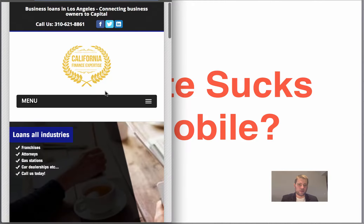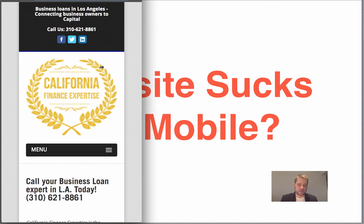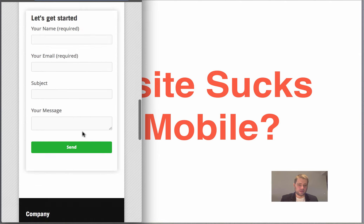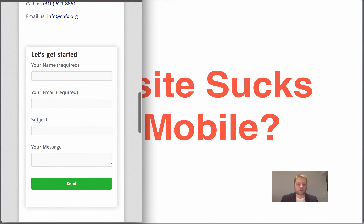Now look at her website now. See how you can just call her right away? And it's optimized whether you make it smaller or bigger — it'll pop up like that. And it's got a little bit of information here so that you can get started with your plan.